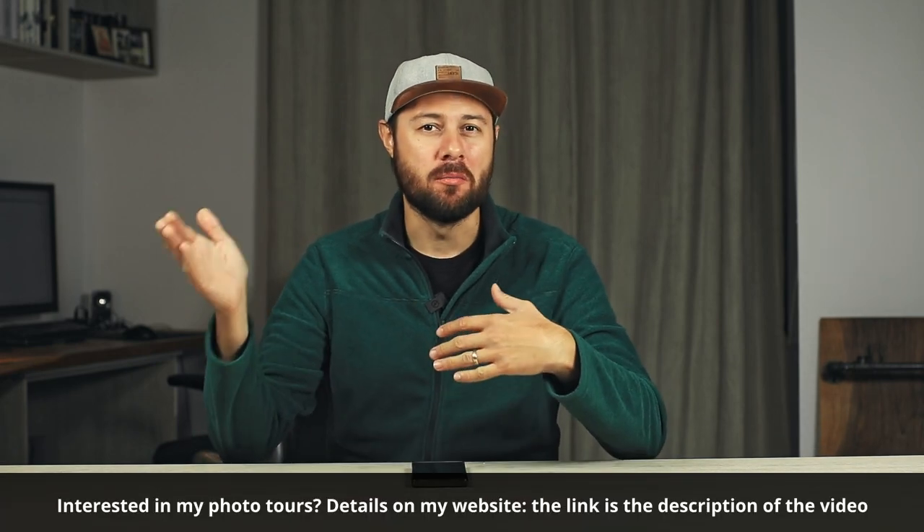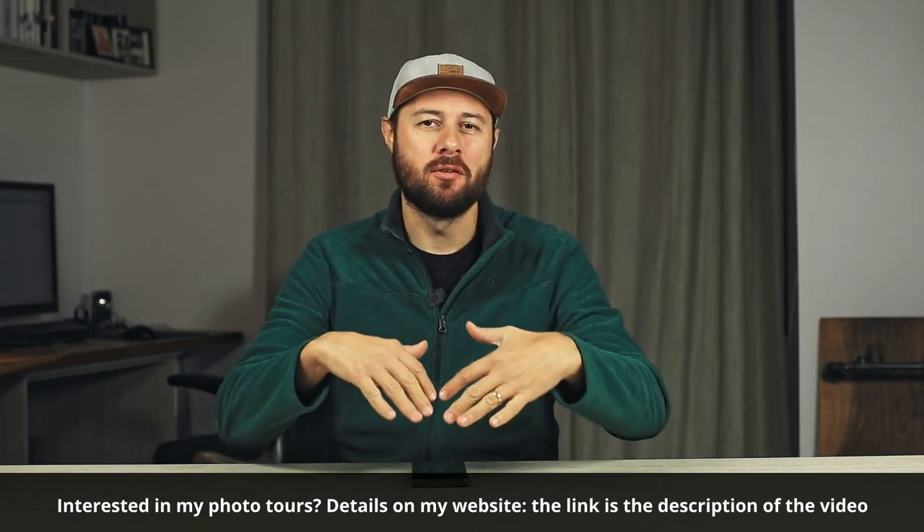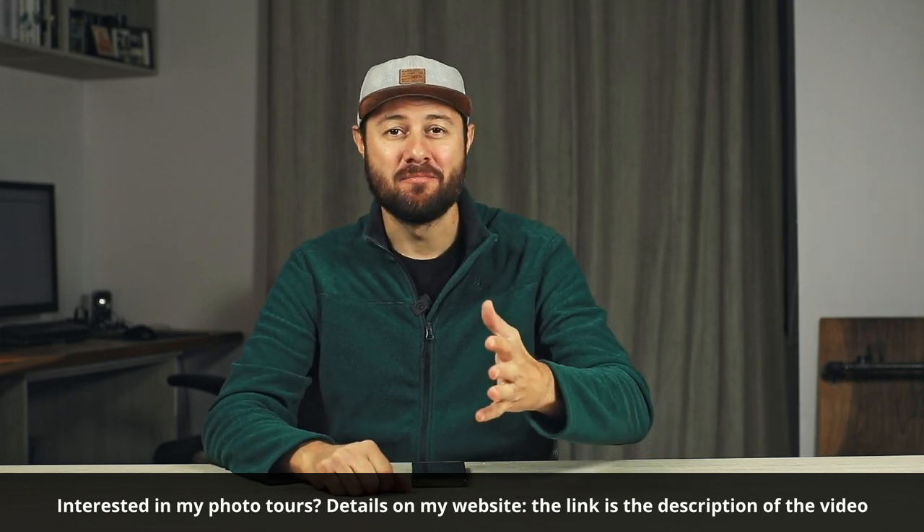Thanks for watching. If you have something to add, use the comment section below. If you want to join me for one of my photo tours in Tuscany, the Dolomites, or the Lofoten Islands, there is a link in the description to my website with all the details. Until next time, keep on photographing — it's the only way you can get better. Bye-bye.